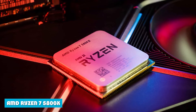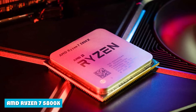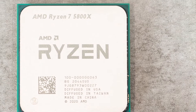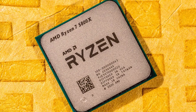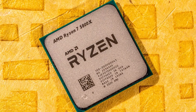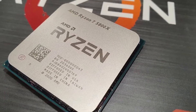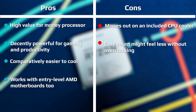Those of you looking for high-end CPU options from AMD will find the AMD Ryzen 7 5800X to be the first viable option, since it is much cheaper than the more expensive Ryzen 9 CPU models. Even though it is not the flagship model by AMD, you still get more than enough performance out of it thanks to the Zen 3 architecture. It is a high-value-for-money processor that is decently powerful for gaming and productivity.